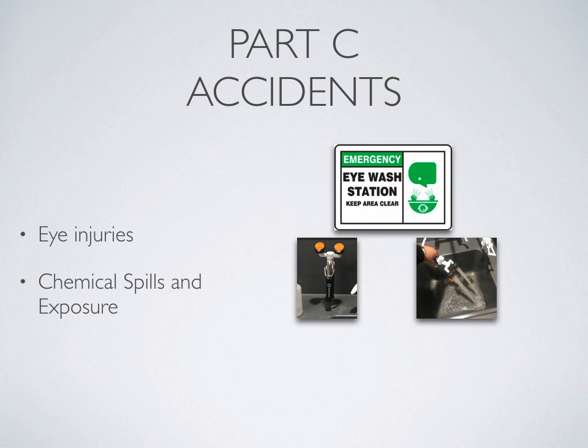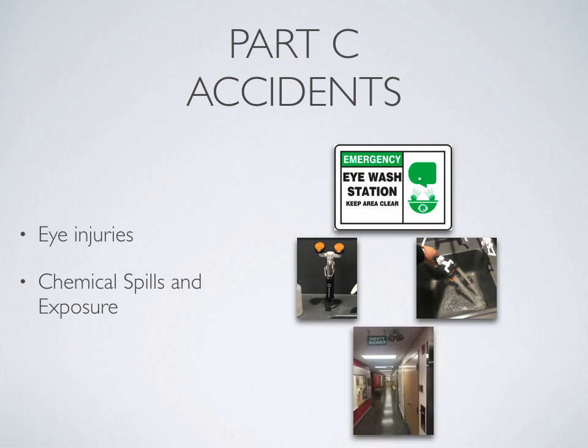If there's a large-scale spill, such as a spill getting on your legs or on a large part of your torso or body, you'll need to use a safety shower. In our building, the safety showers are located in the hallway. Again, you'll be under the safety shower for 15 to 20 minutes.